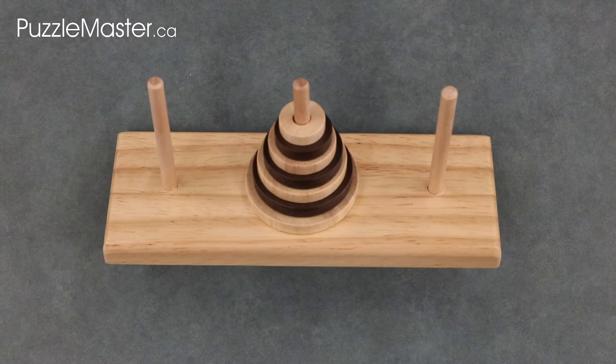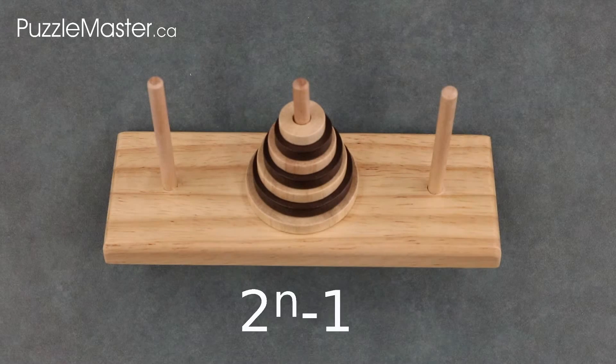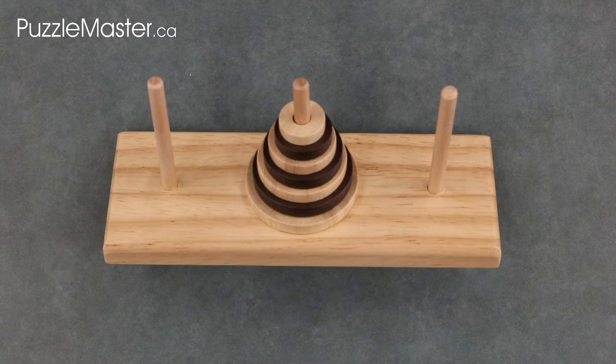But no need to worry, because if you do the math on a 64-disc tower, at a rate of one move per second, the priests will take 585 billion years to complete the task. The formula to figure out the least amount of moves required to solve the Tower of Hanoi is 2 to the power of however many discs you have minus 1. The interesting thing that this formula shows is that for every disc added to the stack, the amount of moves needed to solve it are doubled. There are also a number of other solution formulas explained on the Tower of Hanoi Wikipedia page.